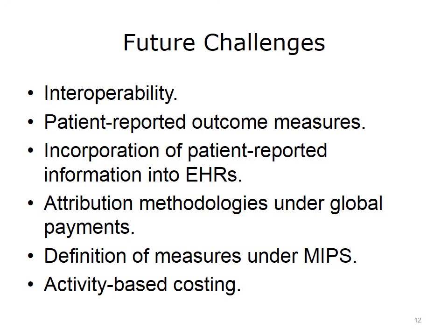A second major challenge is patient-reported outcome measures, which are still in the nascent stage. We cannot easily incorporate what patients say are the most important outcomes for them. If we define value as outcome over cost, then the point of view of the ultimate consumer — the patient — needs to be incorporated into the equation. Even if we develop patient-reported outcome measures, we do not currently have easy ways to incorporate this information into the electronic health record. Current EHRs are designed to capture information important to the provider, and are not as well designed to capture patient-reported information. It may turn out that some other solution above or outside the EHR will have to emerge.